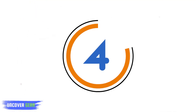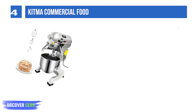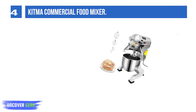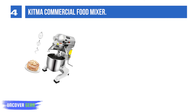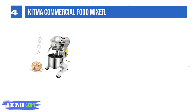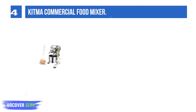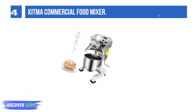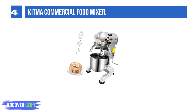List number 4: Kitna Commercial Food Mixer. This electric mixer comes with an 11-quart capacity stainless steel bowl, which is large enough to mix 5.5 lb of dry dough in one go. This mixer is easy to use for making cakes, bread, cookies, and pastries. The Kitna mixer will make your cooking life easier.